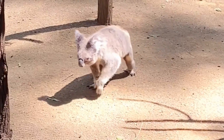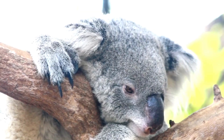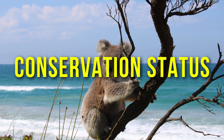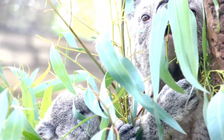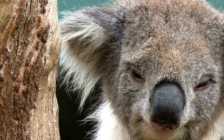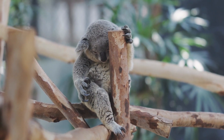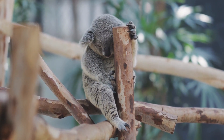Threats to koalas. Koalas are facing a number of threats, including habitat loss, disease, and climate change, which have led to declines in their populations. Conservation efforts are underway to help protect these iconic animals. Koalas are currently listed as a threatened species under the Australian Government's Environmental Protection and Biodiversity Conservation Act 1999. Conservation efforts include habitat protection, disease management, population monitoring, and reducing the impact of climate change by lowering greenhouse gas emissions and promoting sustainable land use practices.